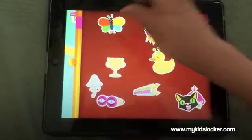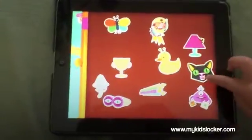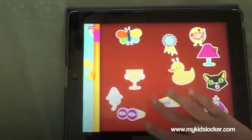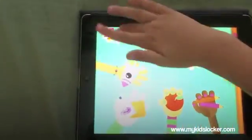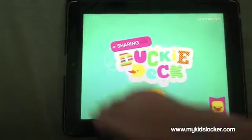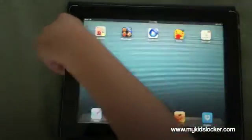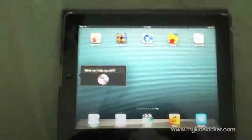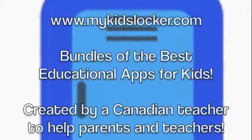Congratulations — you've done a wonderful job! Did you enjoy playing this app? Yes — wonderful! We learned so much about speaking and developing thinking, and we've also learned a little bit about math and some mental math strategies. This is signing off for My Kids Locker — have a great day!